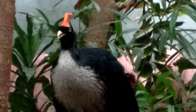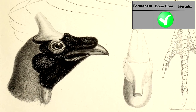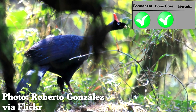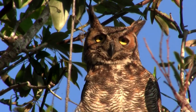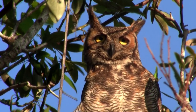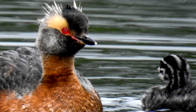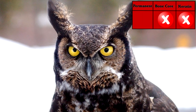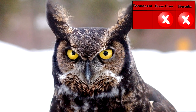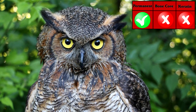Other birds called horned guans have a pointy thing on their heads — it has a bone core, it is permanent, and it is surrounded by skin, so it's not a horn. Great horned owls don't have great horns, they just have some feathers sticking out. Same thing with horned larks, horned grebes, horned sun gems, and so on. No bone core, no hard keratin cover — though technically feathers are made of keratin — and they are more or less permanent. Still not horns.